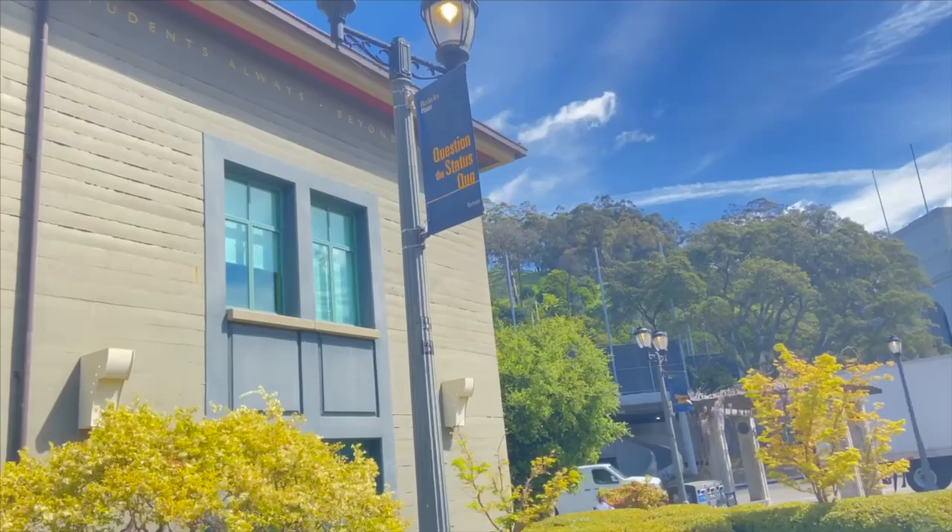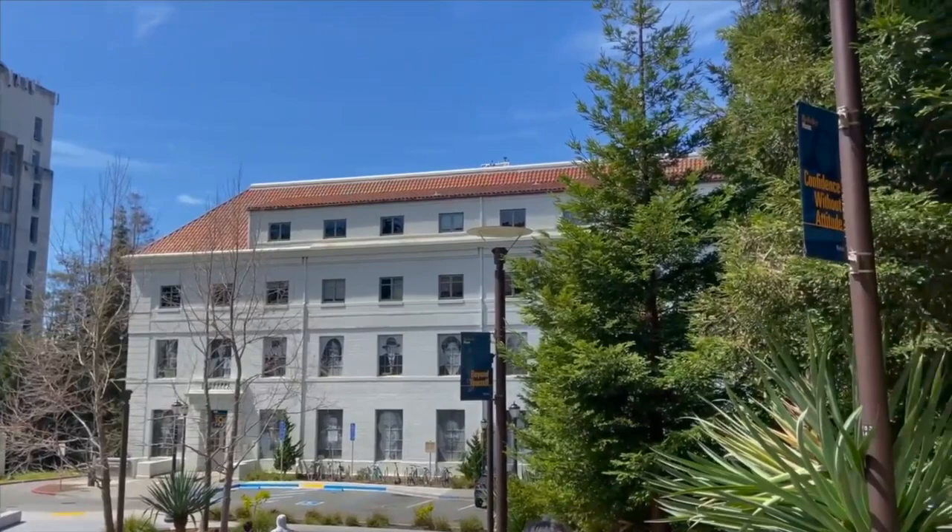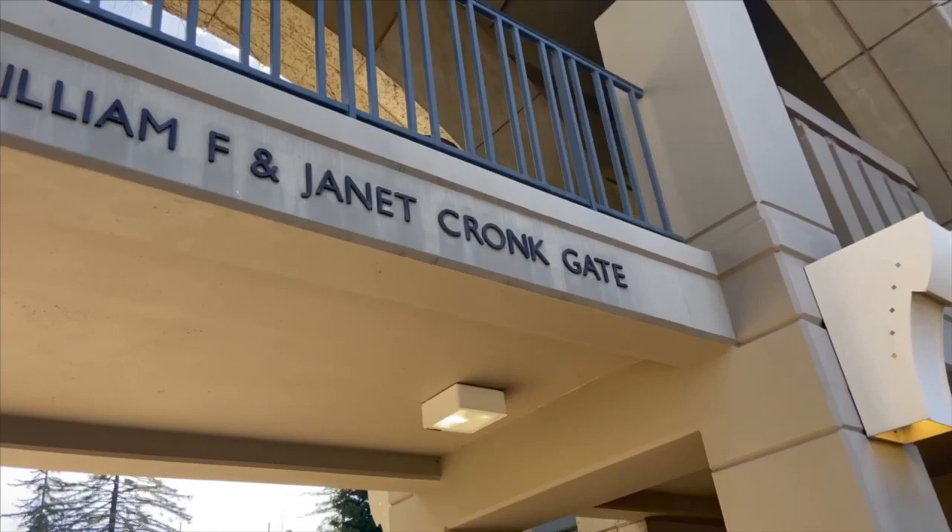The Haas School of Business was founded in 1988 as the College of Commerce and is named after alumnus Walter A. Haas Sr., who was the former president and chairman of Levi Strauss & Company. With its strong focus on leadership, innovation, and its four defining principles, it has been the hub of great minds of yesterday and tomorrow.